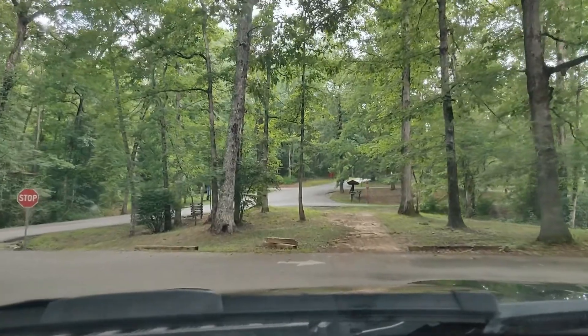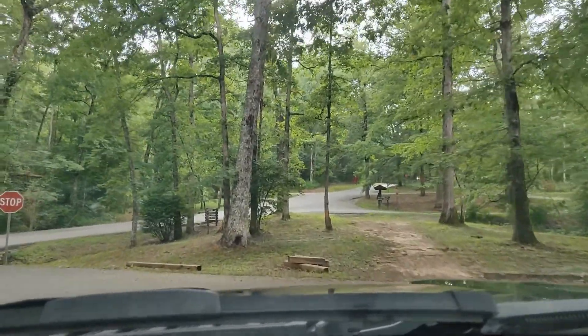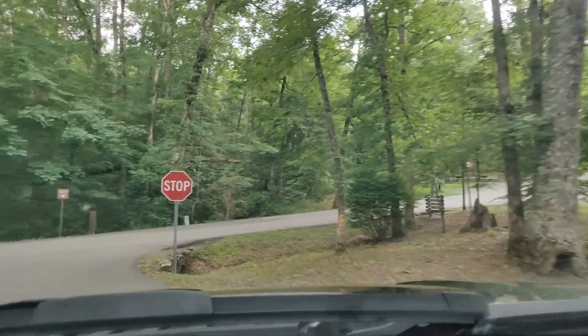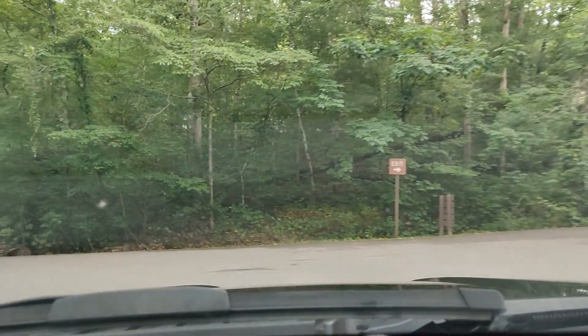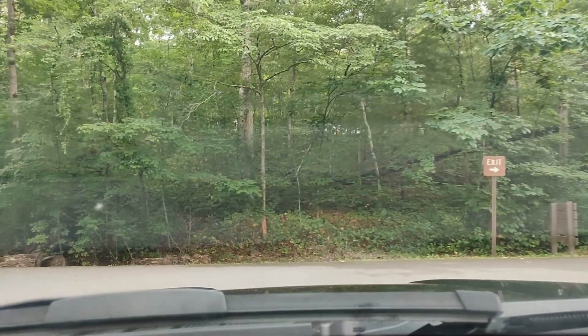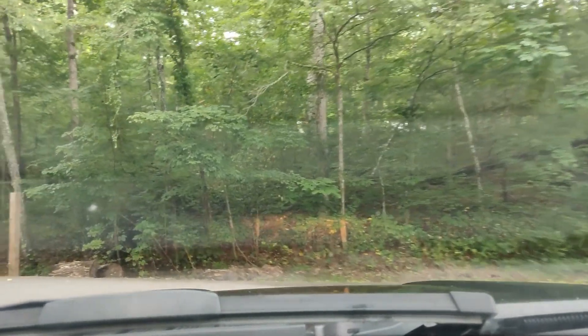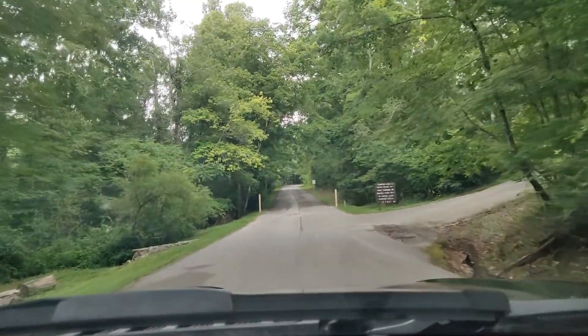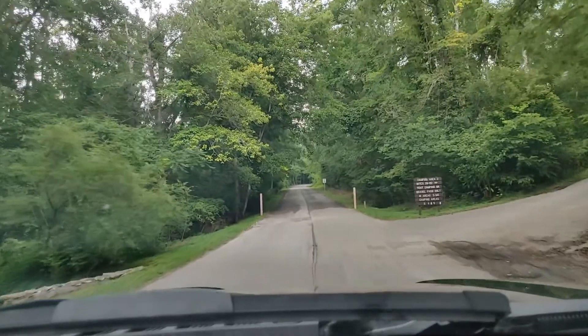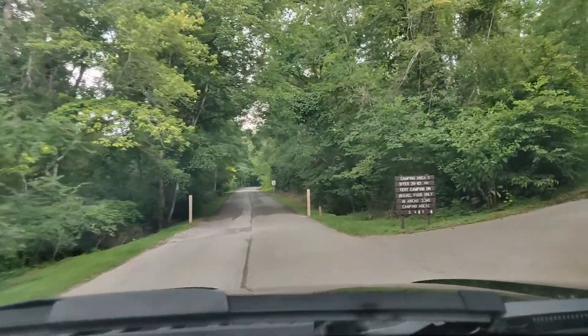That's area one. It was really hard to find a map, but we downloaded one and we'll throw it up on screen for you guys to see. We're back out on the main road — camp area two is to the right, sites 29 through 62.